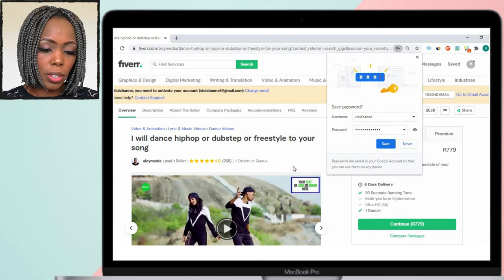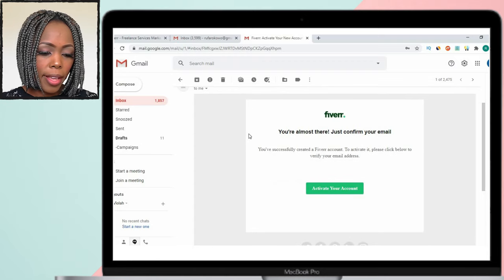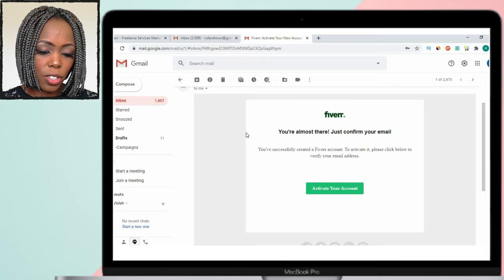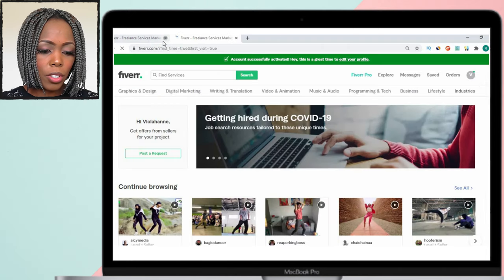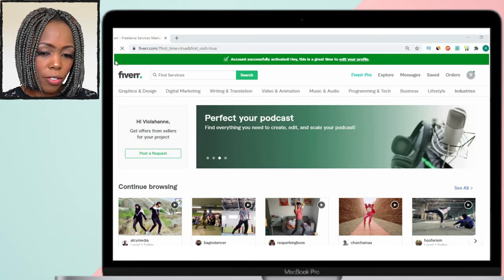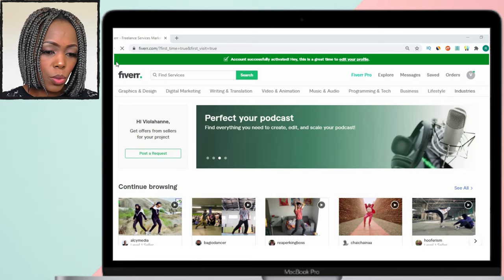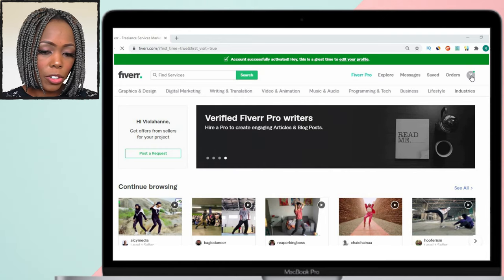So you've created your account and this is what it looks like when you enter your dashboard. To activate your account, go to your email address and use the activation link they sent you to activate your Fiverr account so you can start using it. Once your account has been activated, the error message that was there is gone, and you can start editing your profile. This is what your landing page will look like, showing the different services you can provide.